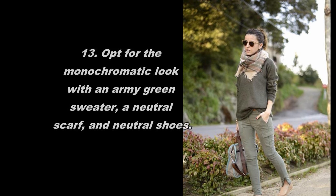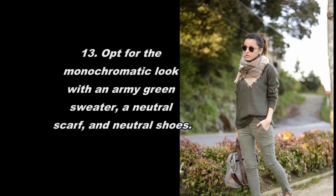Opt for the monochromatic look with an army green sweater, a neutral scarf, and neutral shoes.